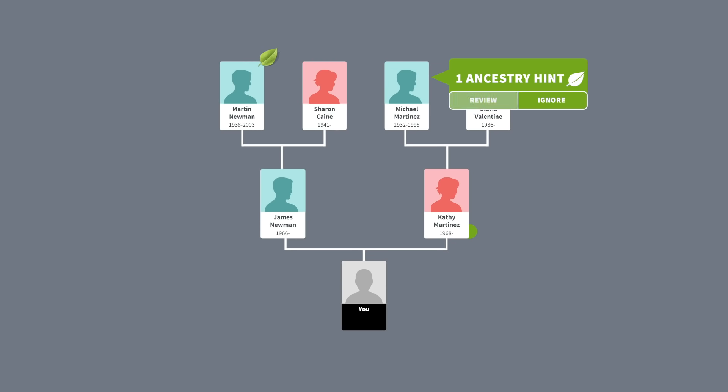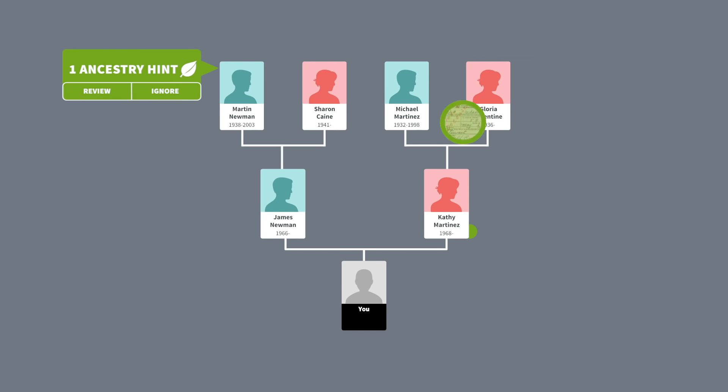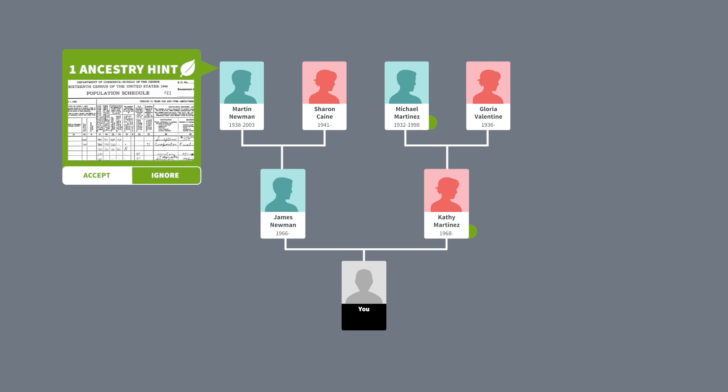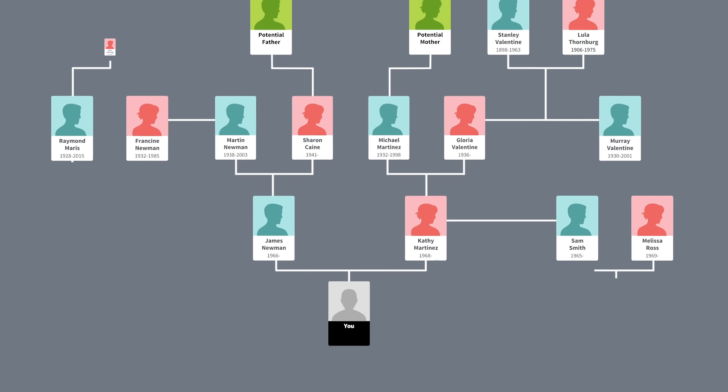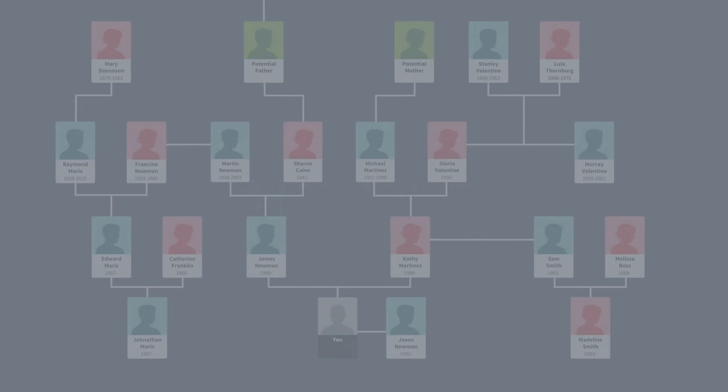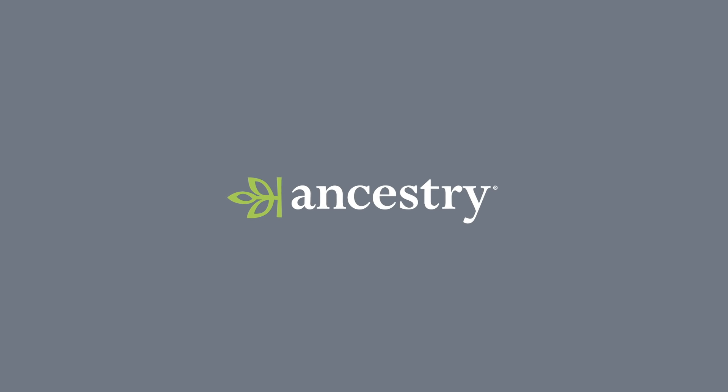The more hints you review, and the more details you add on your own, the more information we can find for you, and the bigger your tree will grow. So start making discoveries today, and bring your backstory to life with Ancestry.